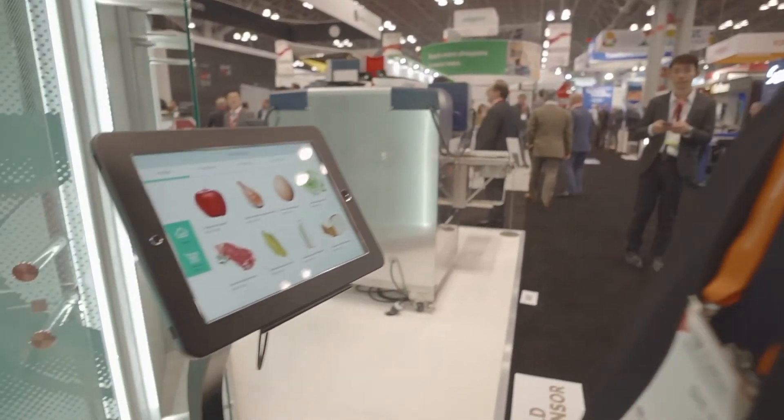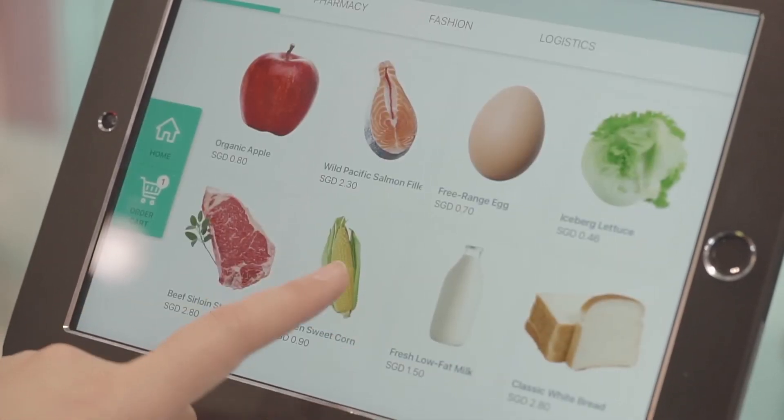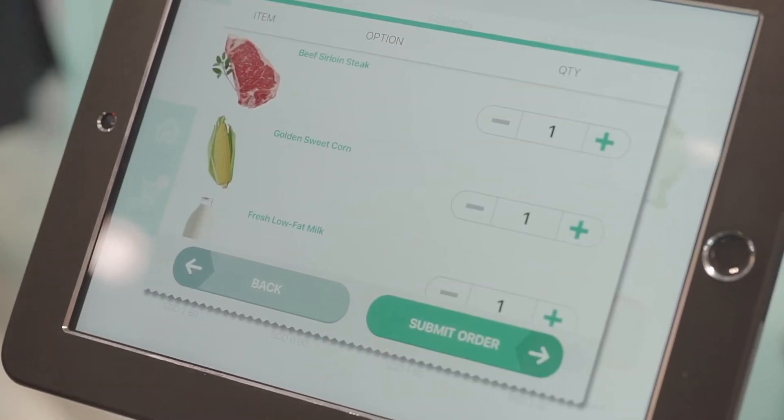This helps the store to manage their business much easier. For ordering, customers can go to the store and do the online in-house ordering. The order will then be sent to our system for picking.